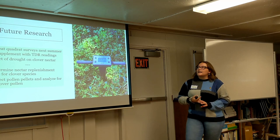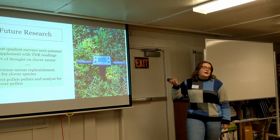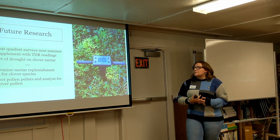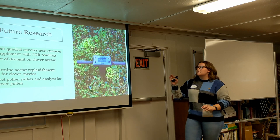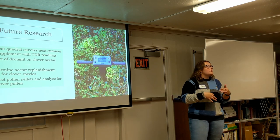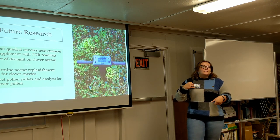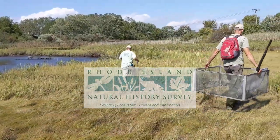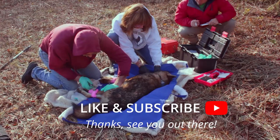In the future, next summer we are establishing another clover plot on East Farm in a 5-acre field — twice the size of this one. I want to repeat the quadrat surveys to get more data, and supplement pollen foraging behavior data with TDR readings to see how soil moisture may be impacting visitation. I'm also going to start potted experiments in the greenhouse to look at the effect of drought on clover nectar. The Rhode Island Natural History Survey presents videos to showcase the animals, plants, geology, and natural systems that surround us, and the people and organizations working to understand and conserve them.